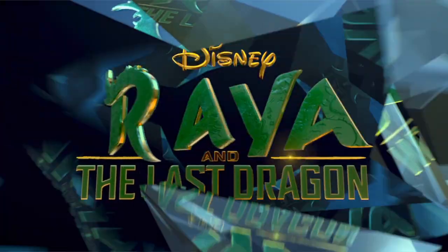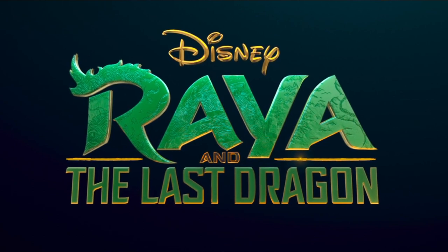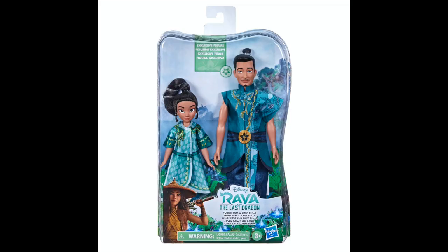Hello everyone and welcome back to my channel. Today I'm going to give you guys some more updates about Raya and the Last Dragon. First up, I wanted to let everyone know that press for the movie has officially begun. Kelly Marie Tran and Awkwafina's hair, makeup and styling team posted on Instagram that they prepared the actresses for their first ever Raya press event. We haven't seen any of the interviews yet but this obviously means that they are coming very soon.